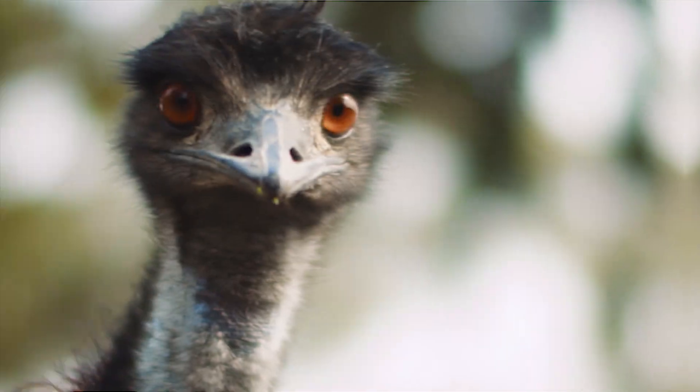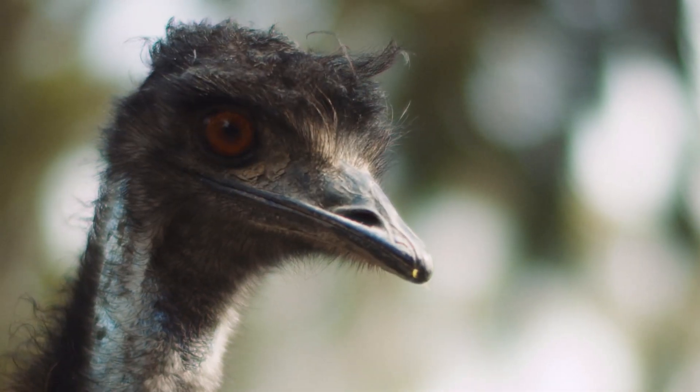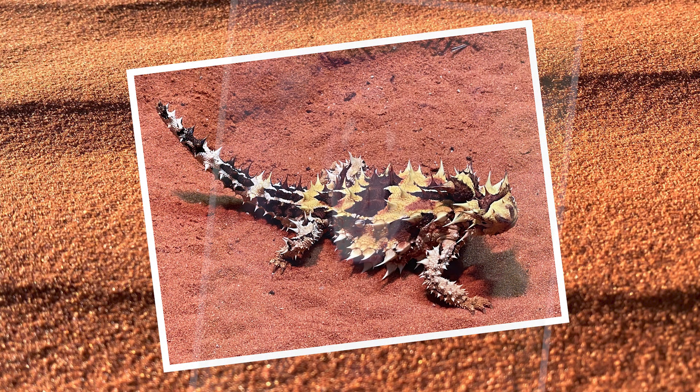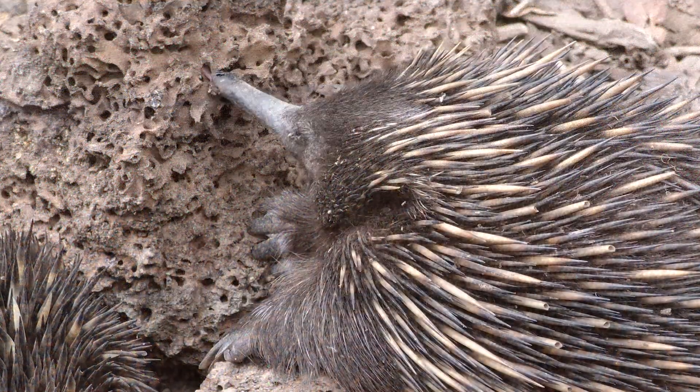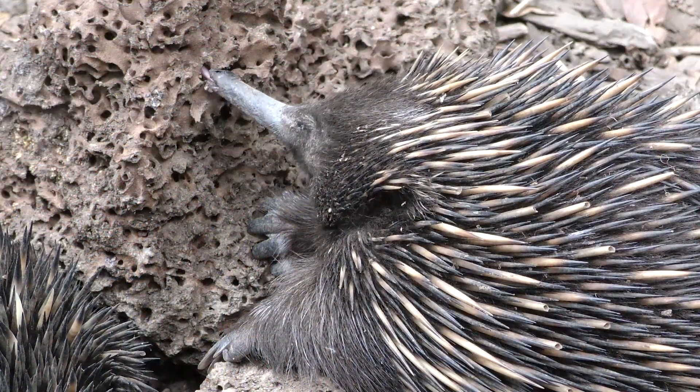Australia is home to some very weird animals, from little thorny devils to big fairy ones that stink. You'll be surprised by some of their weird and wonderful habits and adaptations. Let's take a look.